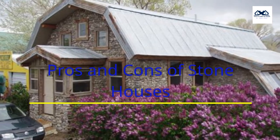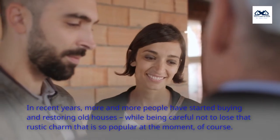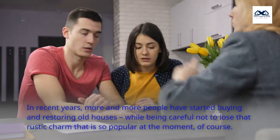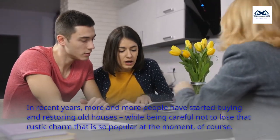Pros and Cons of Stone Houses. Dear friends, stone houses aren't just found in villages or rural areas — you can also have one in the heart of the city, and we'll show you how. In recent years, more and more people have started buying and restoring old houses, while being careful not to lose that rustic charm that is so popular at the moment.